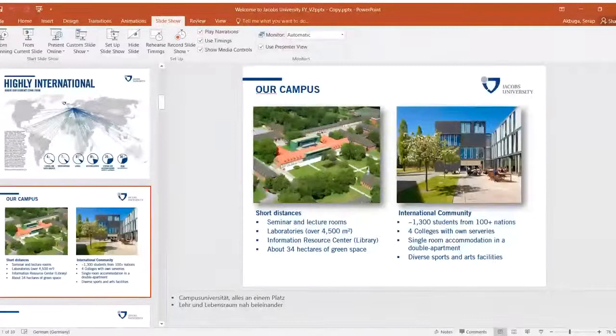For the undergraduate program application, it's basically the same as the Foundation Year — you need the same documents: a motivation essay, recommendation letters, and transcripts. However, here you must have the SAT, ACT, or TestAS available. During the Foundation Year you can take the SAT and TestAS, but for the undergraduate program it is a mandatory entrance criteria.